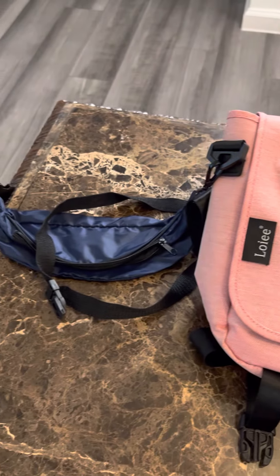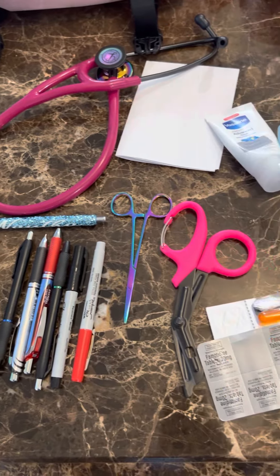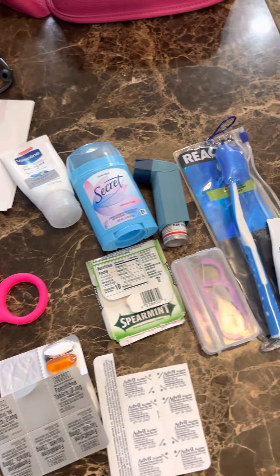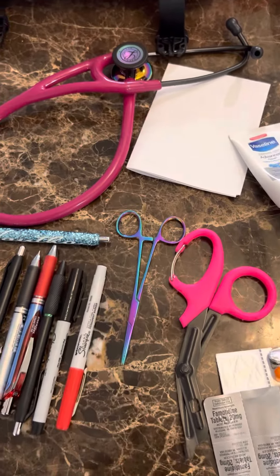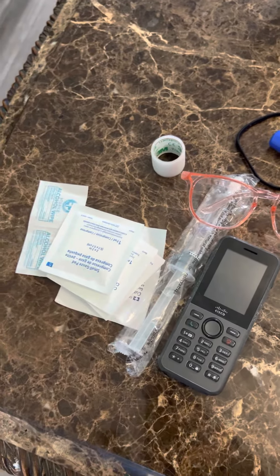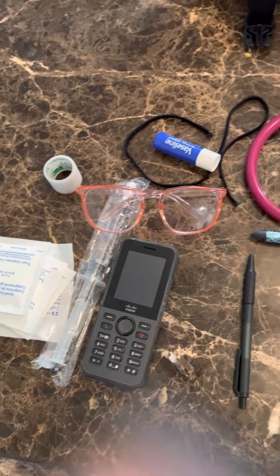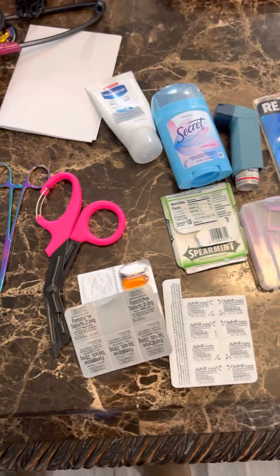So again, just a quick overview of what is in my work bag. If you have any questions about any of the things that I have — like the stethoscope, where I got these scissors from, or the goggles — let me know and I will post it down below. Thank you so much for tuning in. Don't forget to like, comment, subscribe, and share. Have a good day. Bye!